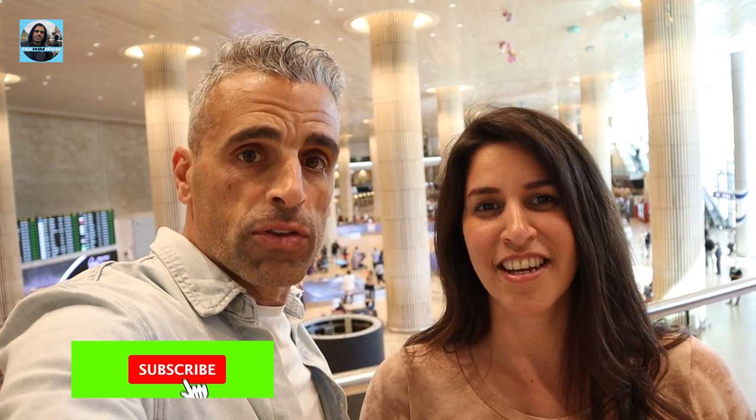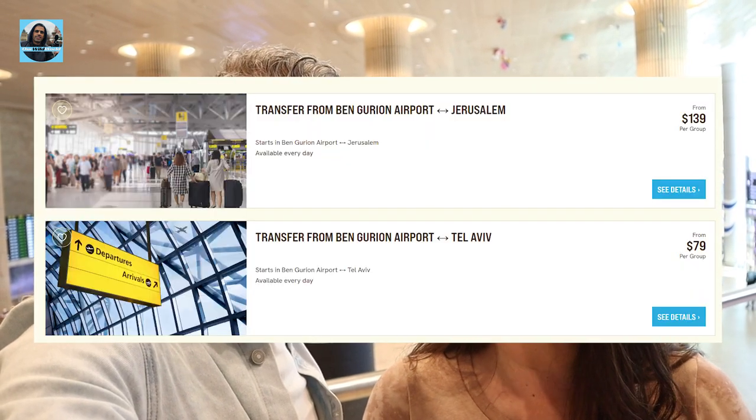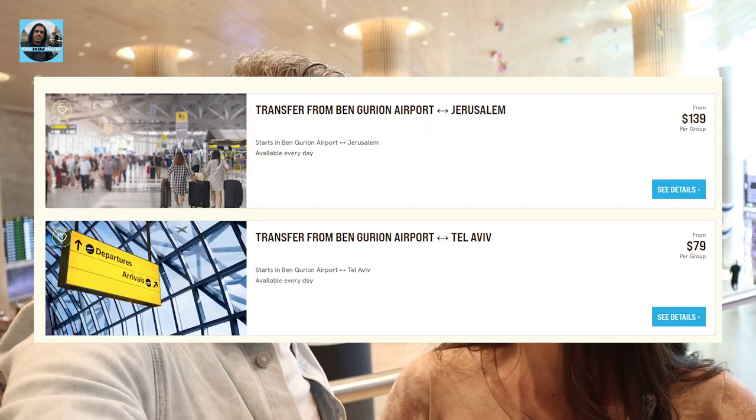One of the options is a Ben Gurion private transfer. It's the best option if you come as a group. It operates 24/7. It costs about $79 to Tel Aviv and $139 to Jerusalem. We'll put the link in the description below.